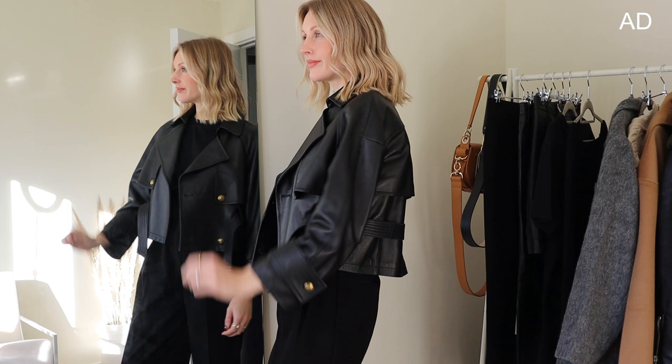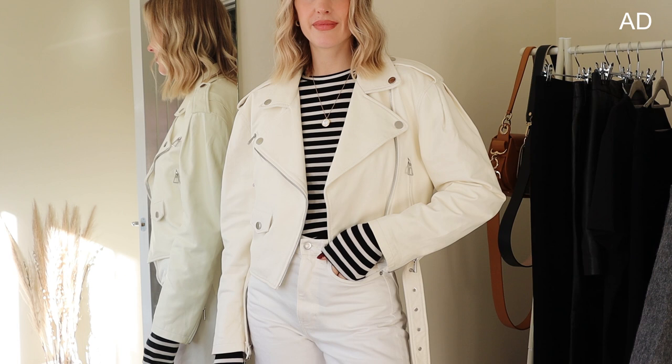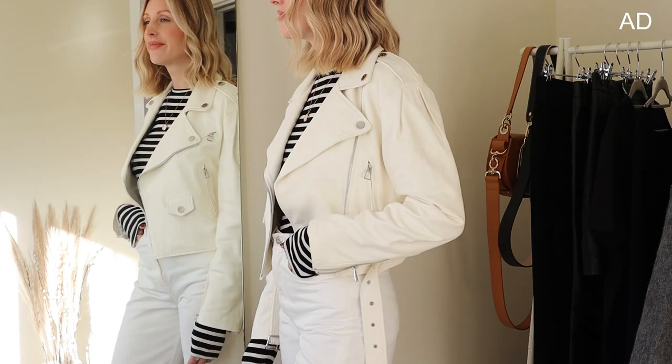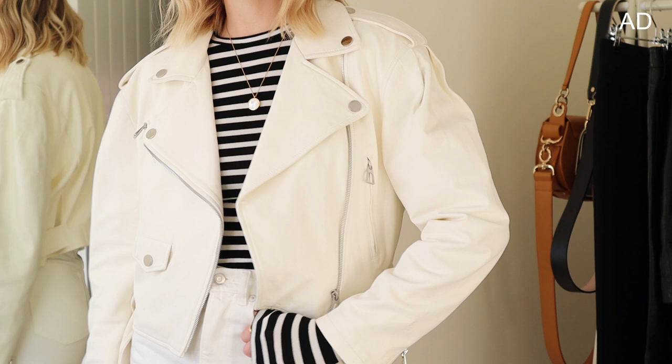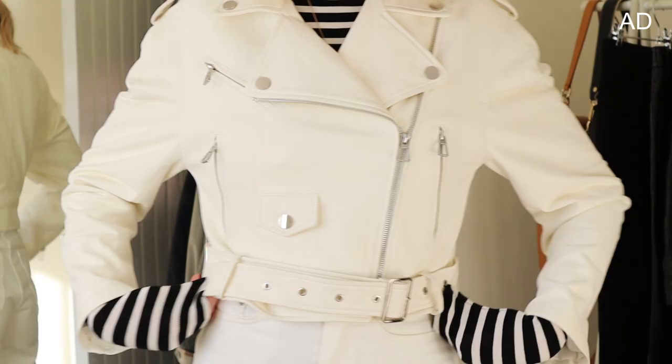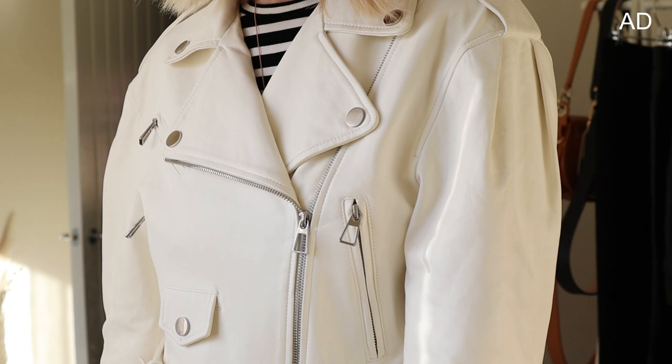This is made from 100% sheepskin. My second cropped leather jacket is a biker crop leather jacket in white. A white jacket is something I've been missing in my wardrobe, and a biker jacket is such a classic style — I feel it's going to elevate my all black outfits as well as complement my neutrals. The white one is 100% lambskin and has silver hardware, just mixing it up a little bit.